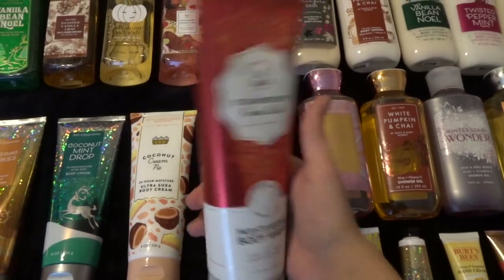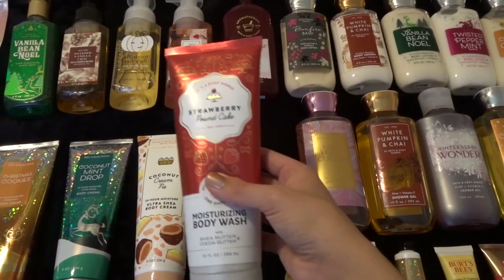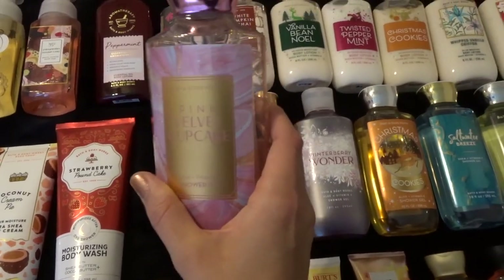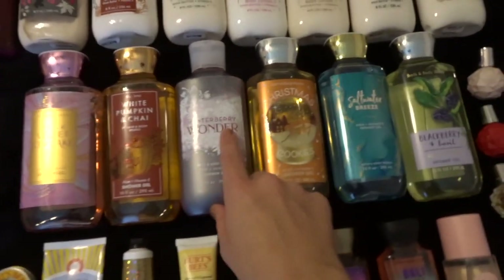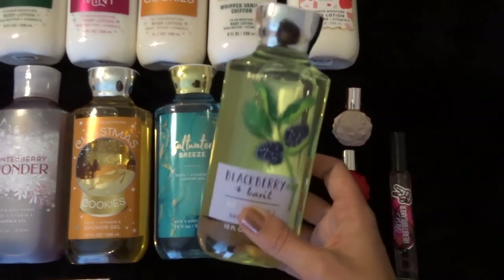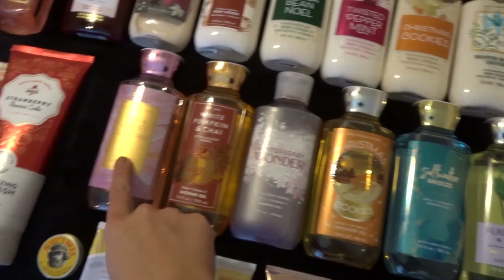The only moisturizing body wash I own right now is Strawberry Pound Cake, from this spring. It's a really good scent but I'm not sure I love the moisturizing body wash formula, so I don't think I'll pick up more. For the rest of my shower gels, I have six. I'm currently using Pink Velvet Cupcake — it smells amazing and I really hope they bring it back this fall. I also have White Pumpkin and Chai, Winterberry Wonder, Christmas Cookies, Saltwater Breeze, and Blackberries and Basil, which I'll probably use next.